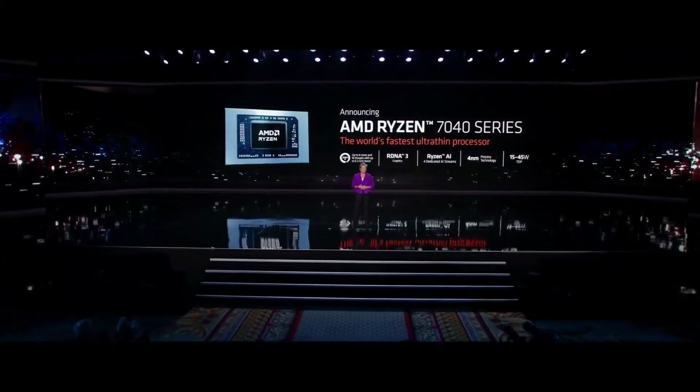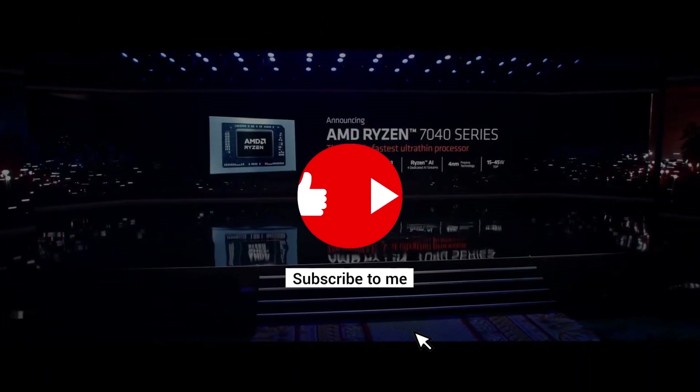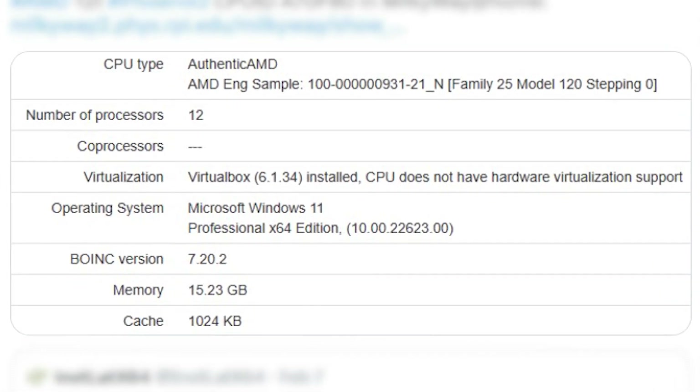We also have some good info on the specs of these APUs. The reports come from a leaker on Twitter by the username InstaLadX64, who spotted the new SKU on Milky Way at home.